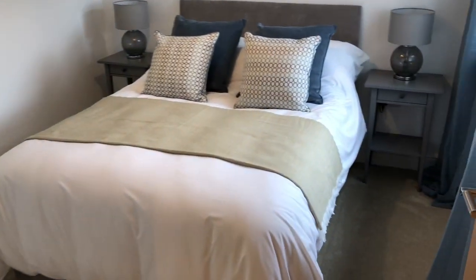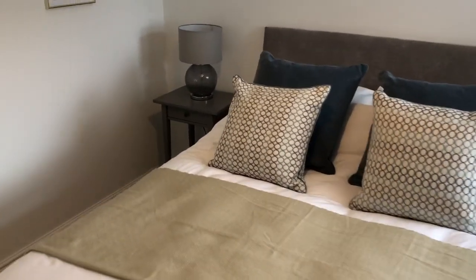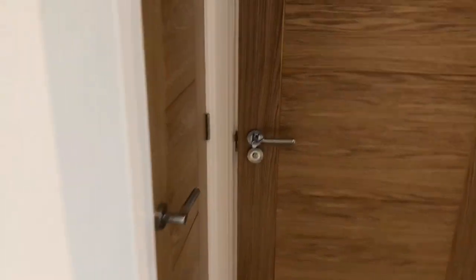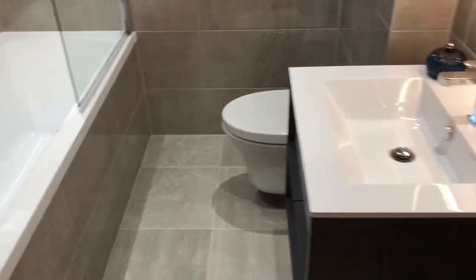The ensuite features a concealed cistern system, a beautiful vanity unit, and a double shower finished in porcelain — so truly luxury ensuite facilities. In total there are three bedrooms. Bedroom number two is a double bedroom guest room with front orientation, serviced by the family bathroom, which is again beautifully fitted with a luxury bathroom suite.